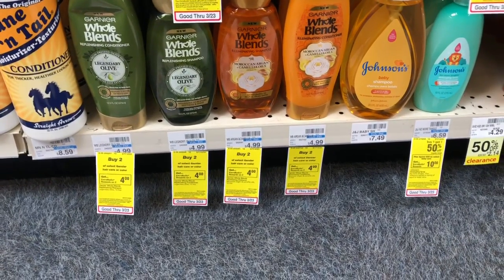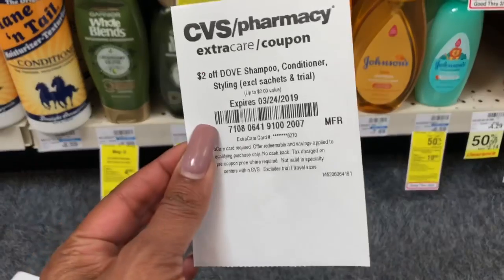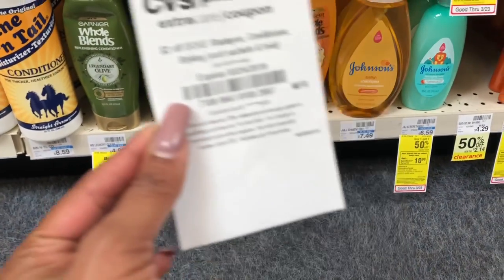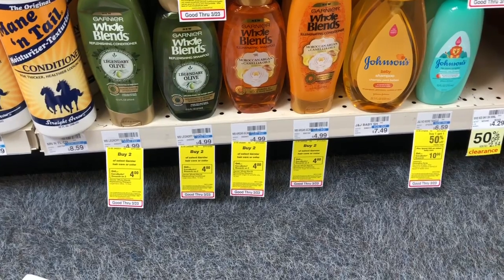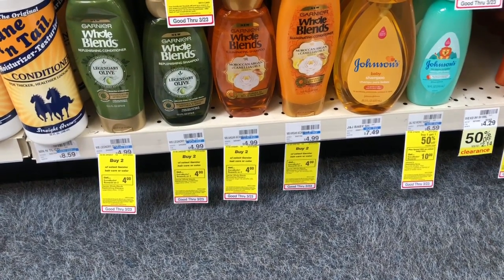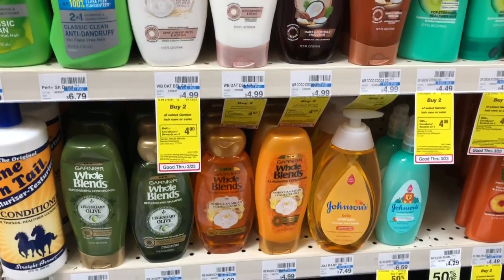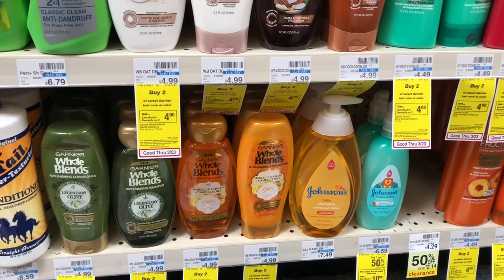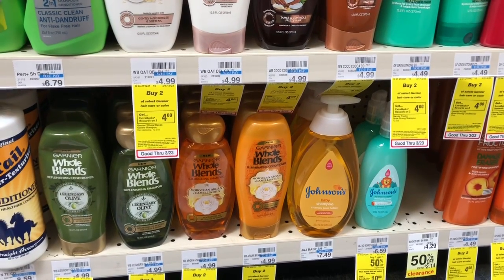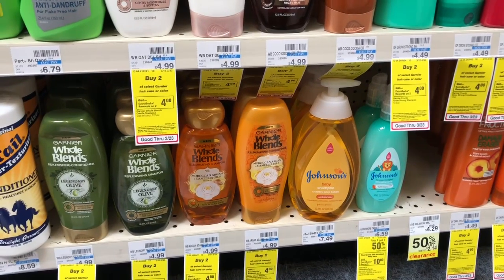If you have a CVS CRT for $2 off Dove shampoo or conditioner, stack it as well — that takes off an additional $2, so you'd pay $16.64 but get back $12 in Extra Care Bucks, making your final cost only $4.64 or $0.46 per item. Anything below $0.75 is definitely stock-up price! If you're confused by this deal, use the Google document in the description box — there's also an Option B listed there.